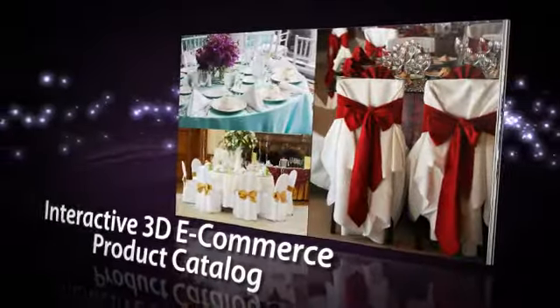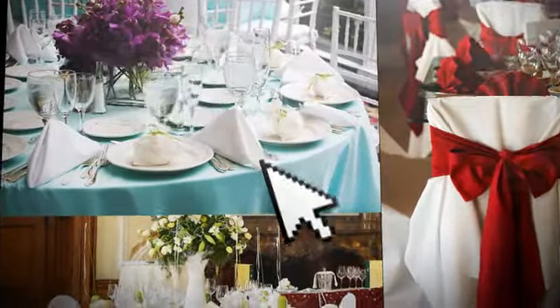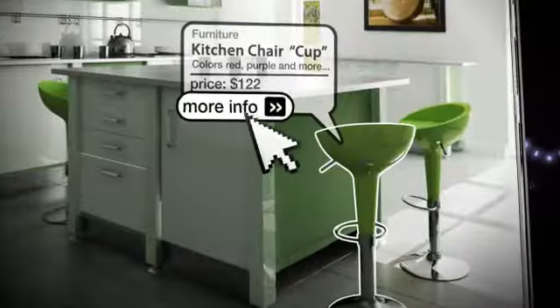We provide you with a powerful visualization tool which creates a 3D interactive e-commerce catalog where your clients can purchase your products in both a fun and intuitive way.